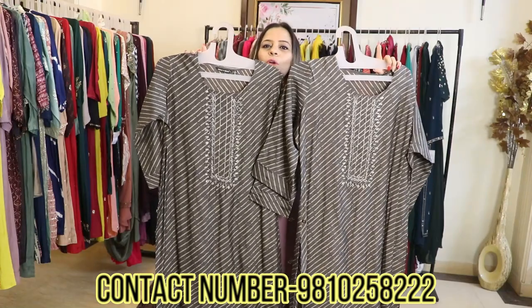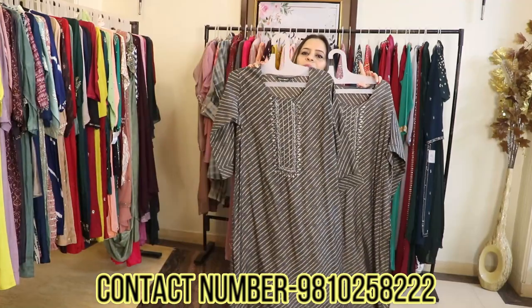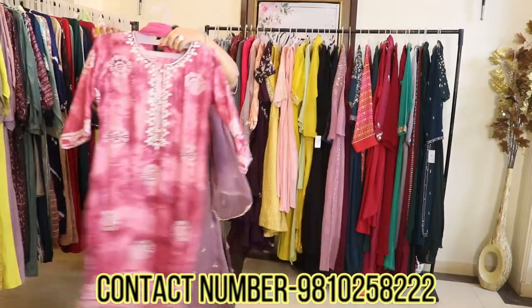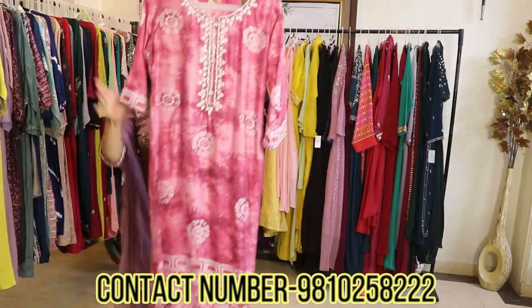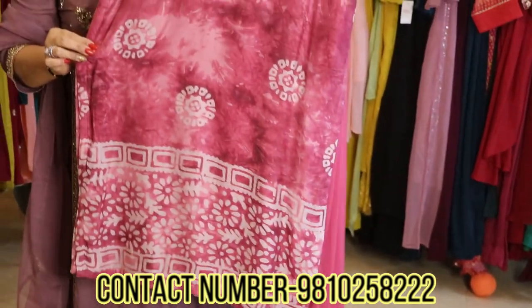You will also get many more beautiful color options. Sizing goes till 46, which is 3XL. The price for this tunic is about 1795 rupees — approximately 1800 rupees. And this is a very pretty color.